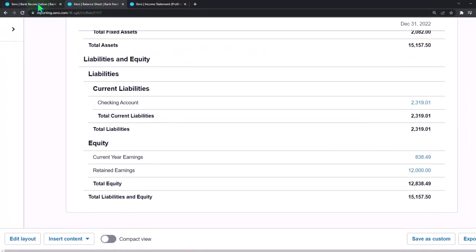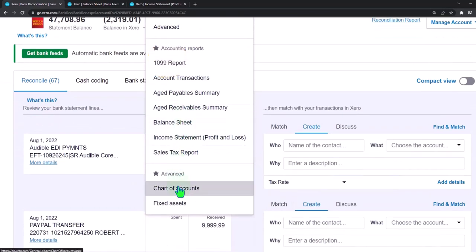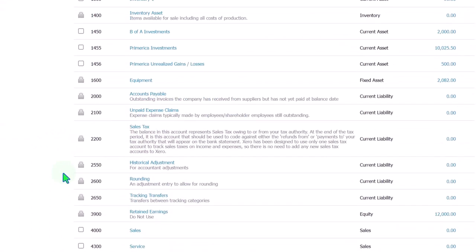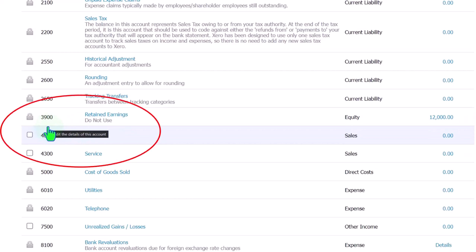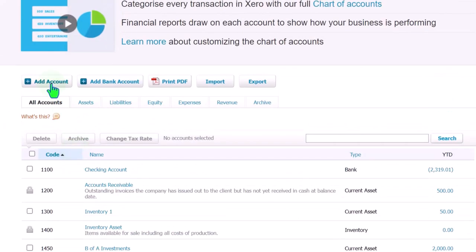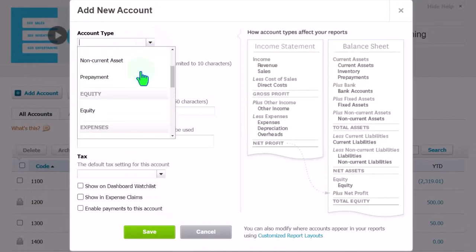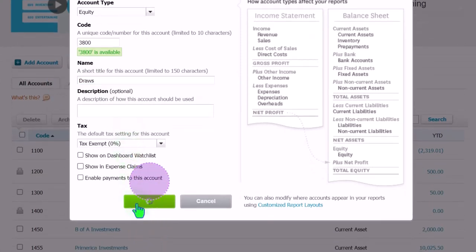Let's go back to the first tab and set up a Draws account — or see if we already have one. Going to the Accounting dropdown, then into the Chart of Accounts. The Draws account is going to be an equity account, so going into the equity accounts down here. We've got Retained Earnings. Let's add another account — we'll call it 3800 and name it Draws. Adding the account: number 3800, type Equity, name Draws. You could call it Withdrawals. If it was a corporation, it would be called Dividends. Saving it.